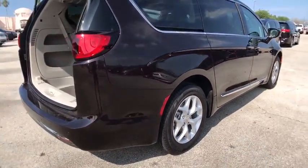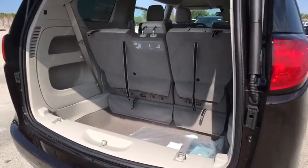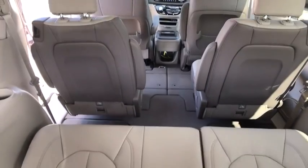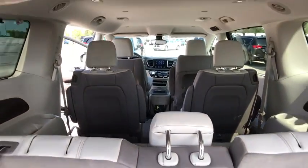Here are some of this vehicle's great options: stability control, traction control, steering wheel audio controls, anti-lock braking system, power lift gate, keyless entry, backup camera, Bluetooth, adjustable steering wheel, power steering, cruise control, aluminum wheels.